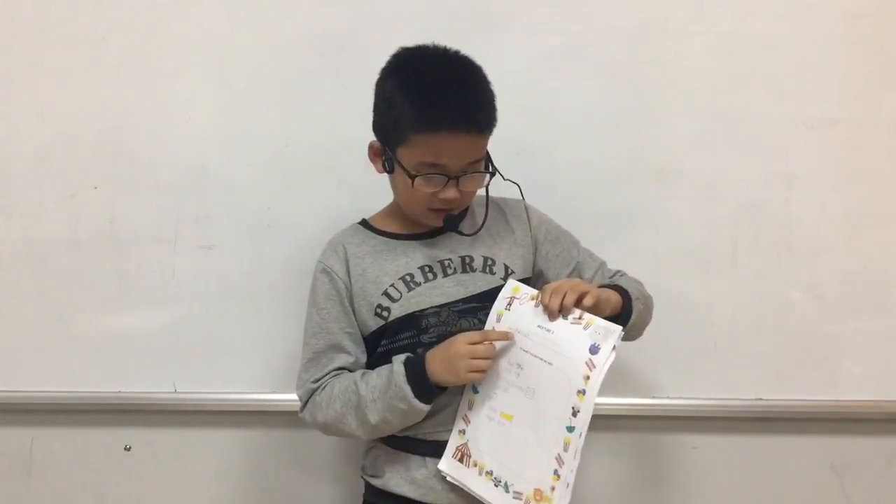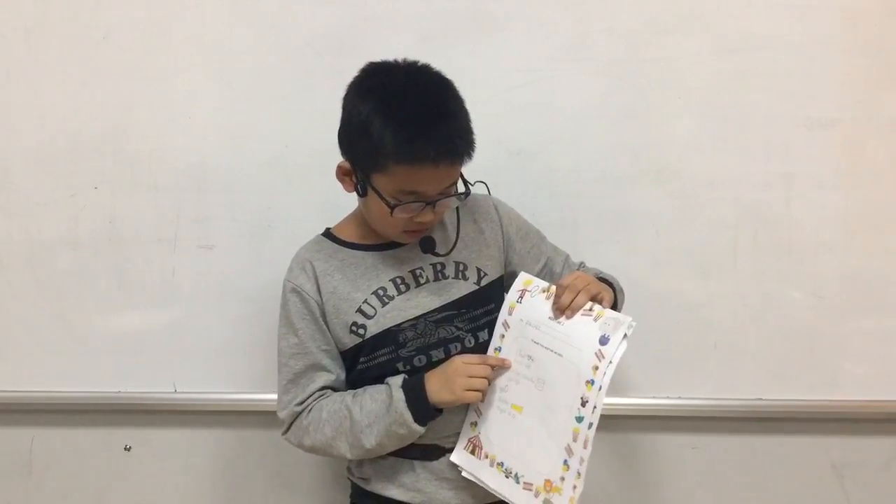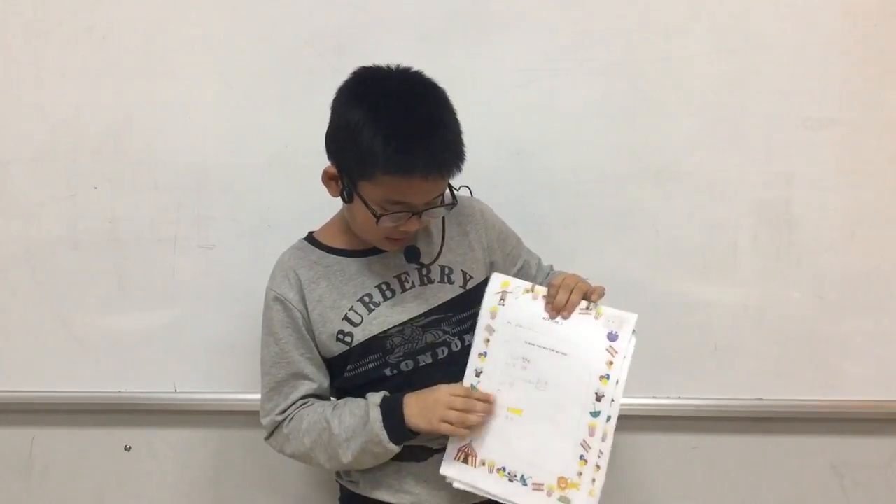Next, we bake a pancake. To make a pancake, we need flour, milk, baking powder, salt, egg, butter and sugar.